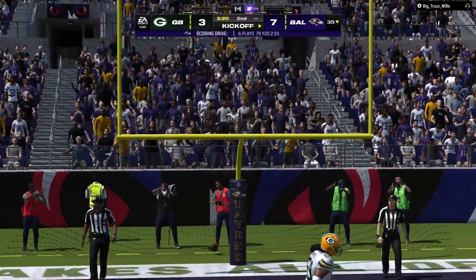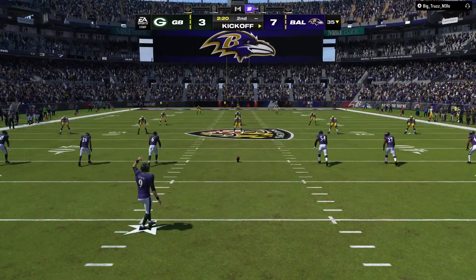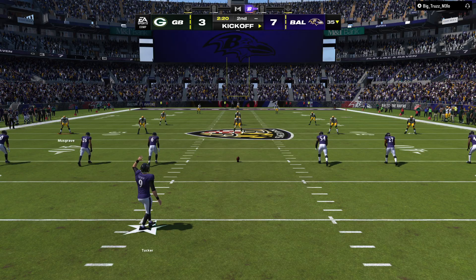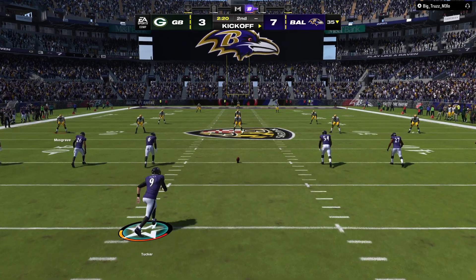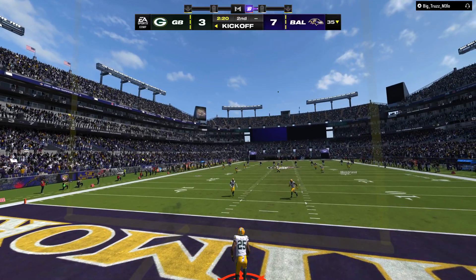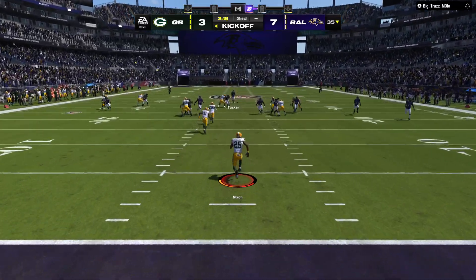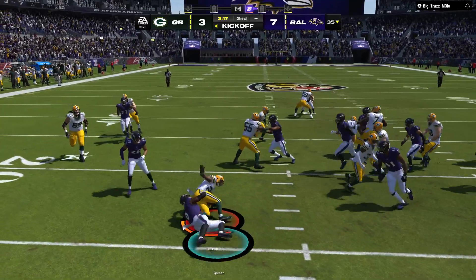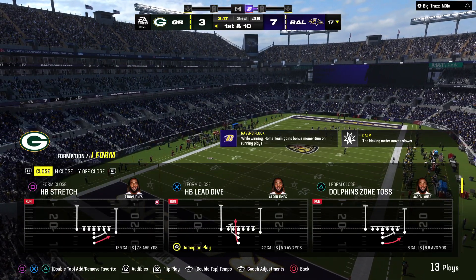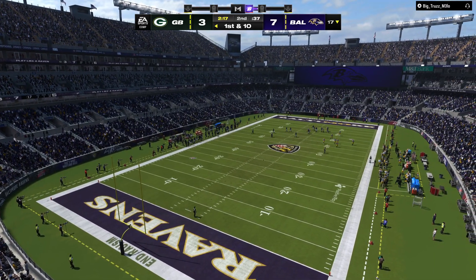Tucker with the extra point, and that makes it a 7-3 lead, Ravens. Tucker now to kick it away following the touchdown. Nixon now from his end zone, and no chance to get away as they'll get him down at about the 17-yard line. The Packers take over at first and ten at their own 17.